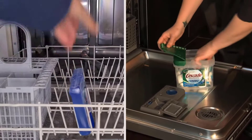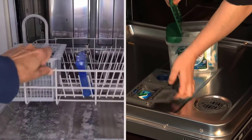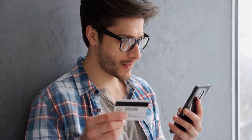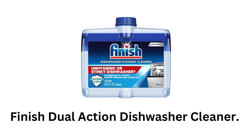Finish and Cascade are the most popular dishwasher cleaners in the market and have won the hearts of customers worldwide. We are going to look at the key differences so that you can make a clear decision about which one is right for your needs. The link to buy both products is available in the description.